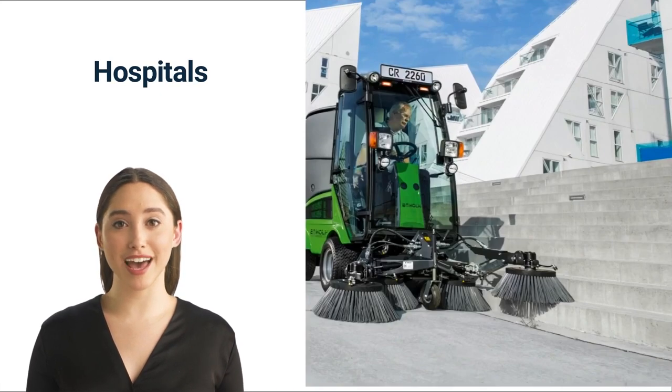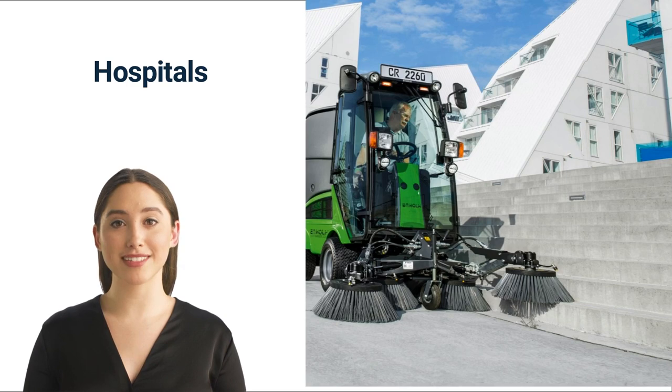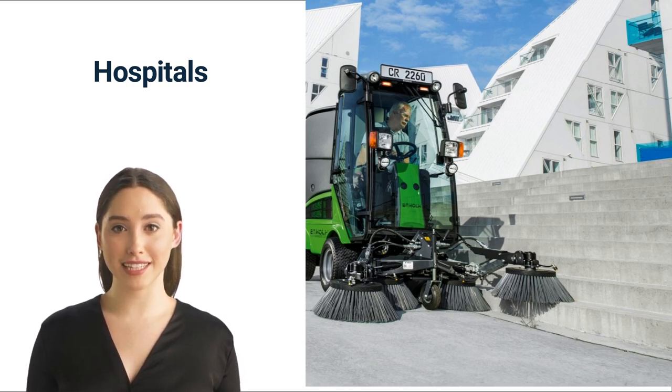Number three: hospitals. Hospitals are another place where industrial sweepers and scrubbers can be applied. As a building with a goal of keeping people healthy and safe, being clean is a must. There is a lot of work that goes into maintaining the clean atmosphere of a hospital. One imperative aspect is the floor — a clean hospital floor is vital in ensuring the safety of both staff and patients. Industrial sweepers and scrubbers are a good way to clean floors consistently, and ride-on tools can help speed up the process as hospitals tend to have large hallways.